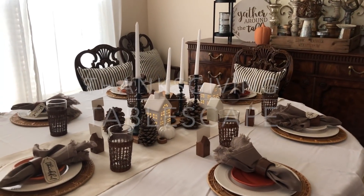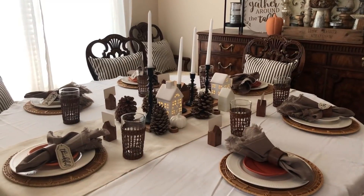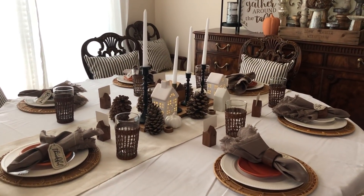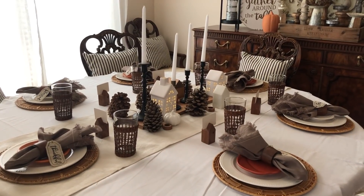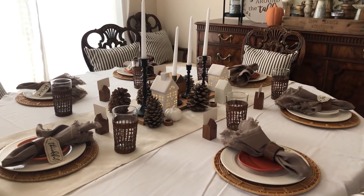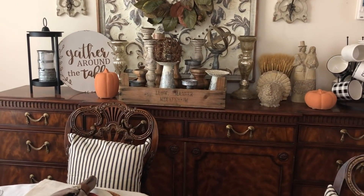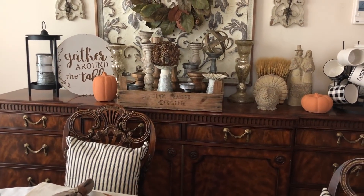Hi friends! Today I want to show you my dining room, give you a little tour of how I decorated for Thanksgiving, how I did my tablescape, and I want to show you my centerpiece in the middle because I am so in love. But let me just show you my sideboard — or buffet table, whatever you want to call it.